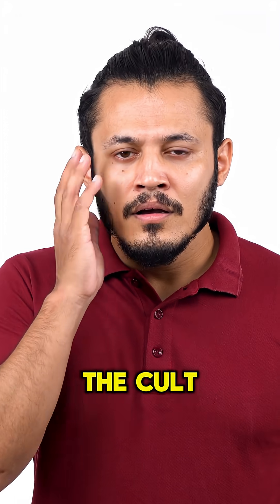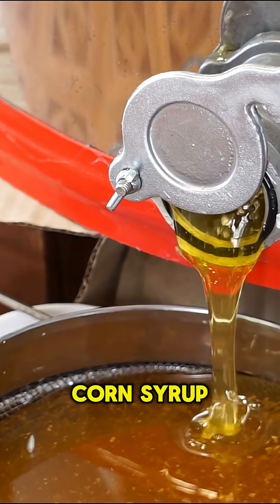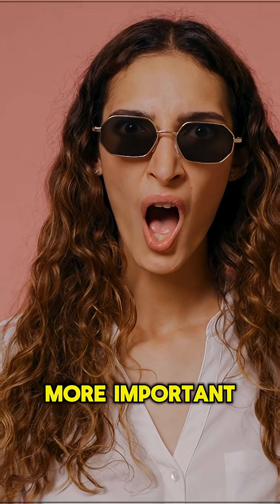So what's really behind the cult following? Mexican Coke uses real cane sugar instead of high fructose corn syrup, but there's something even more important: the bottle.